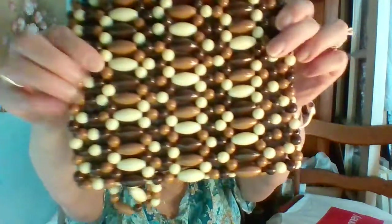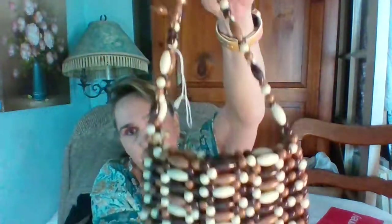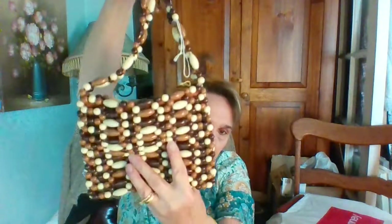First off I have is this gorgeous mid-century beaded bag. I tied it in a knot — I don't know if it's broken, maybe it broke. The zipper works excellent, very clean. It is handmade in Hong Kong and it's just really, really pretty.